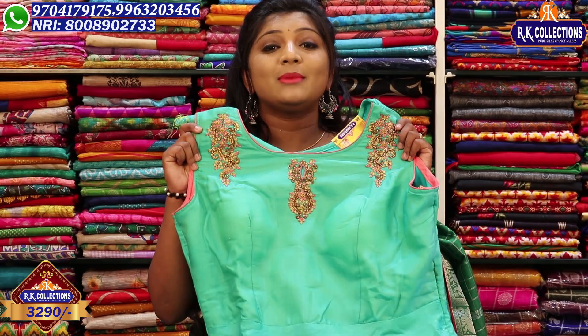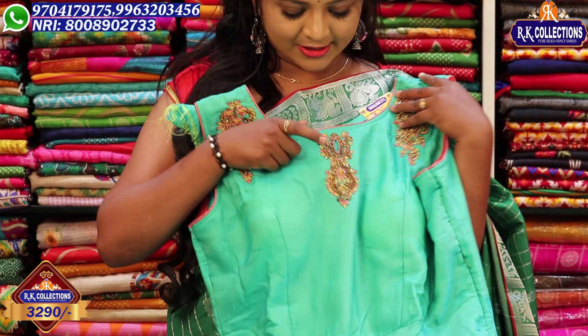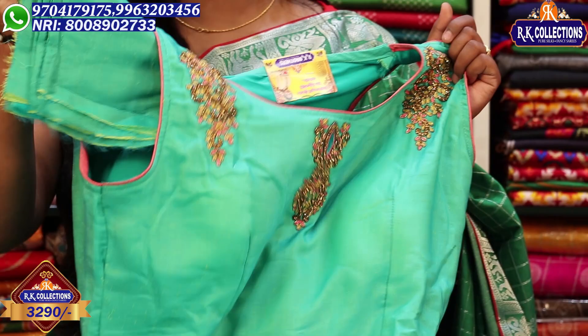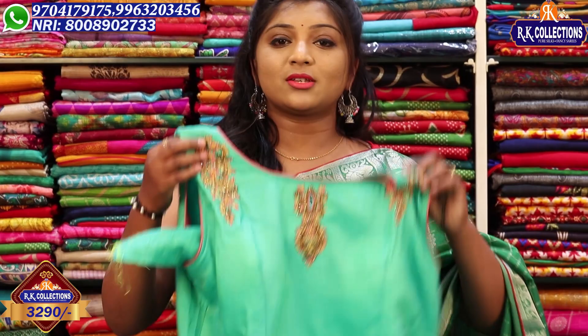It has a very classy and simple look, with a beautiful green color combination. It also comes in a pink and white color combination. The smaller treated dress is also available in pink.